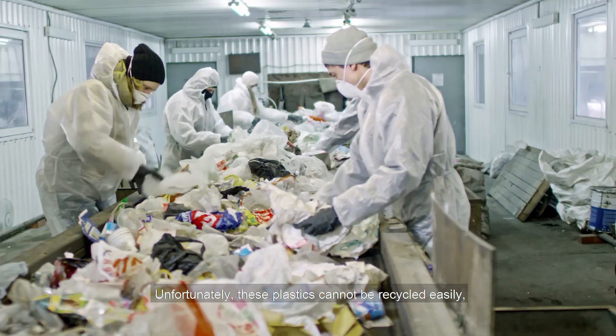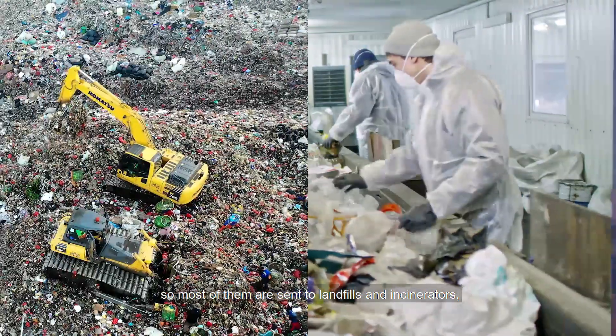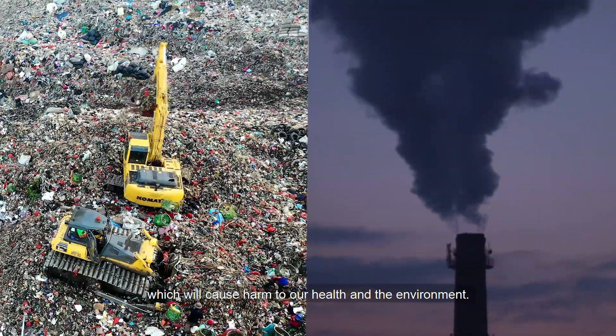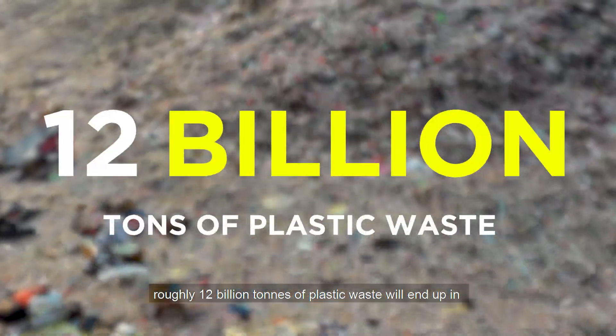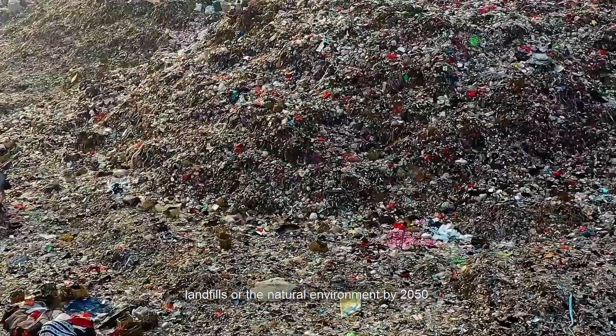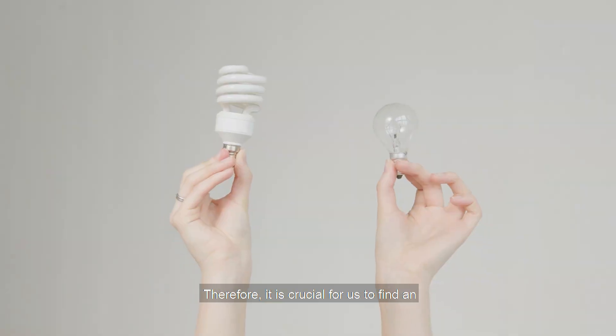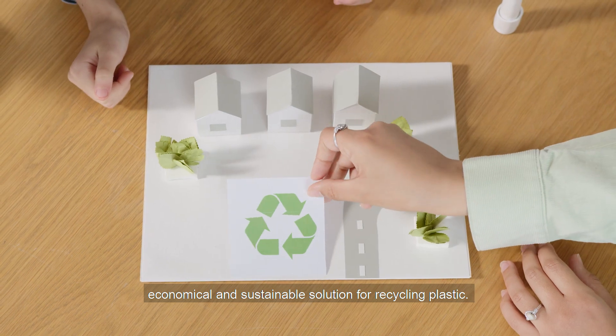Unfortunately, these plastics cannot be recycled easily, so most of them are sent to landfills and incinerators, which will cause harm to our health and the environment. If this problem is not corrected, roughly 12 billion tonnes of plastic waste will end up in landfills or the natural environment by 2050. Therefore, it is crucial for us to find an economical and sustainable solution for recycling plastic.